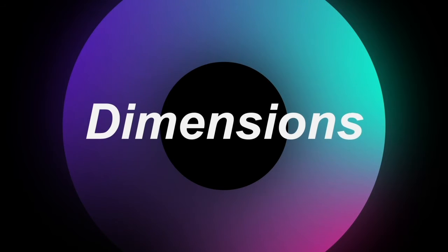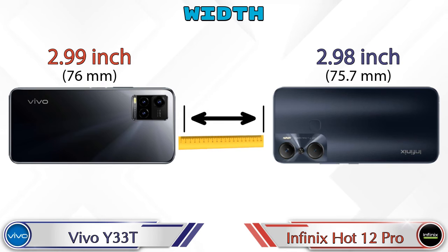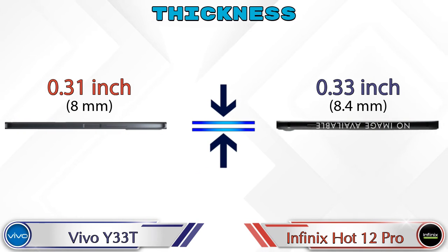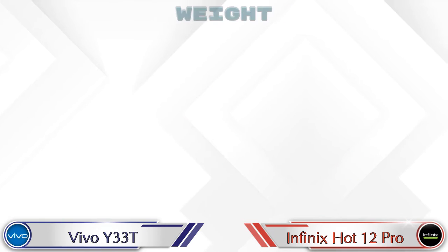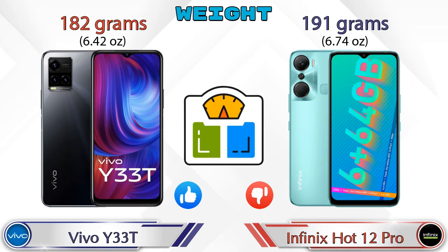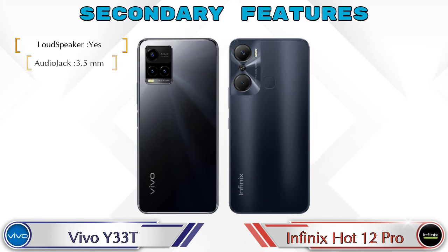Now let's check the dimensions. Both phones have the same length of 6.46 inches. Width is 2.99 inches for Y33T and 2.98 inches for Hot 12 Pro — almost the same. Thickness: Y33T is 0.31 inch and Hot 12 Pro is 0.33 inch, making it slightly thicker. Weight: Y33T is 182 grams and Hot 12 Pro is 191 grams, making it heavier than the Y33T.